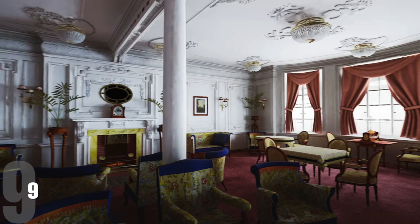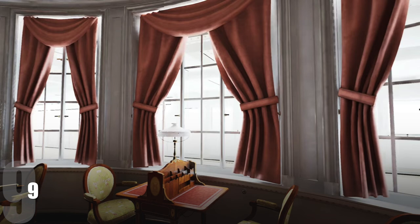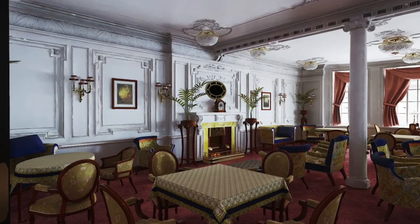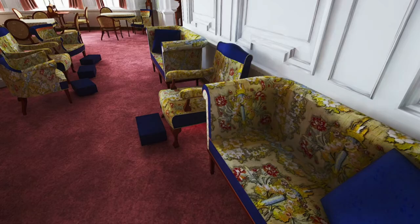Moving to number nine, it is the reading and writing room, located in first class. I wouldn't even be able to enter this room — it was only open to women. Another very underrated part of the ship. You've got big windows that let in natural light, an all-white design with beautiful furniture. This was for reading and writing, but I envision it like a coffee area — just imagine drinking a nice coffee in this room. Very, very nice vibe. That comes in at number nine.